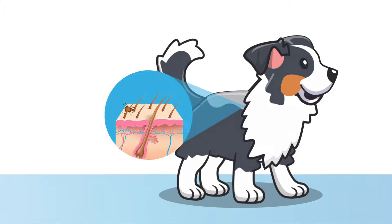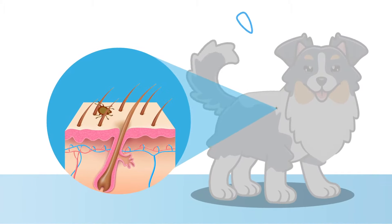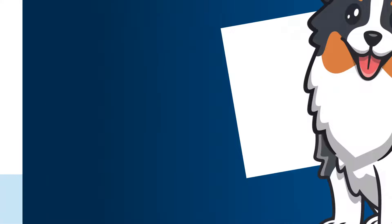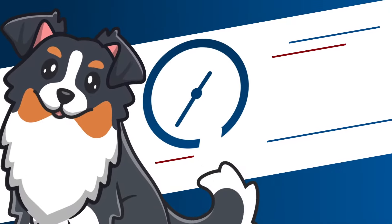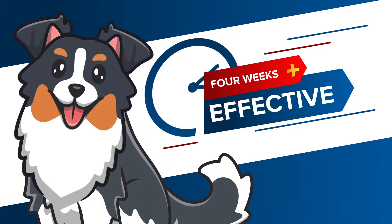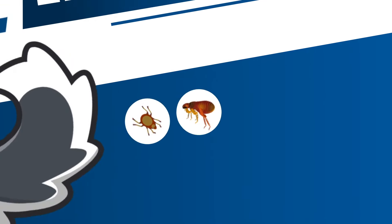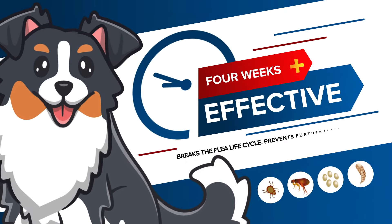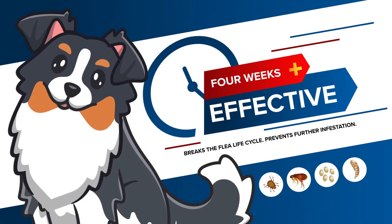It's applied topically so it doesn't enter the bloodstream, and your dog doesn't have to be bitten for those pesky parasites to die. It starts working within 24 hours and lasts for up to 4 weeks, killing adult ticks, fleas, flea eggs and larvae on contact, breaking the flea cycle and preventing further infestation.